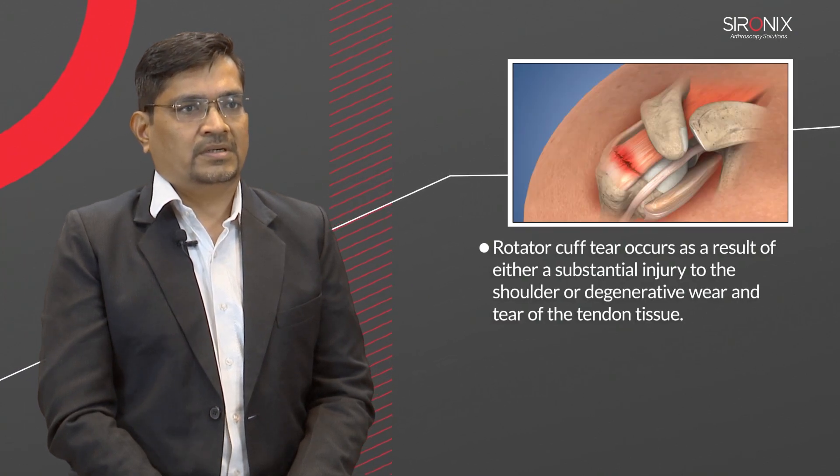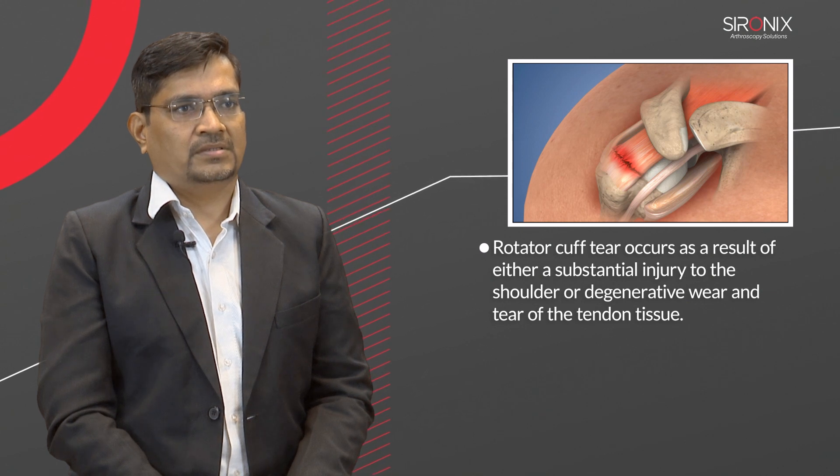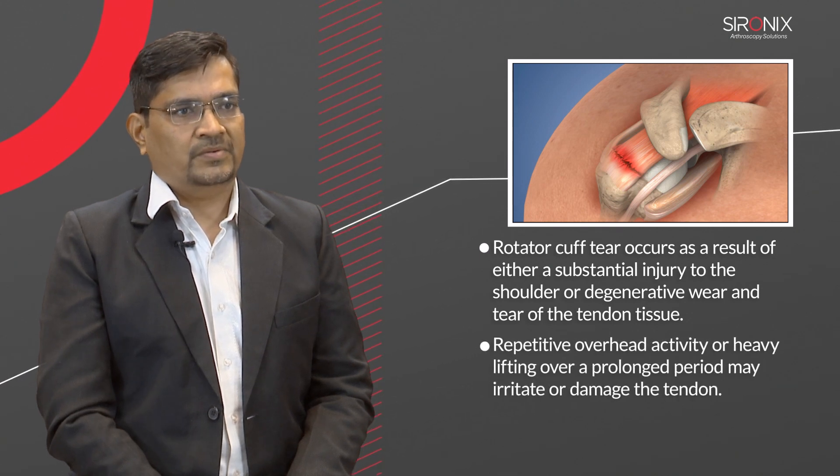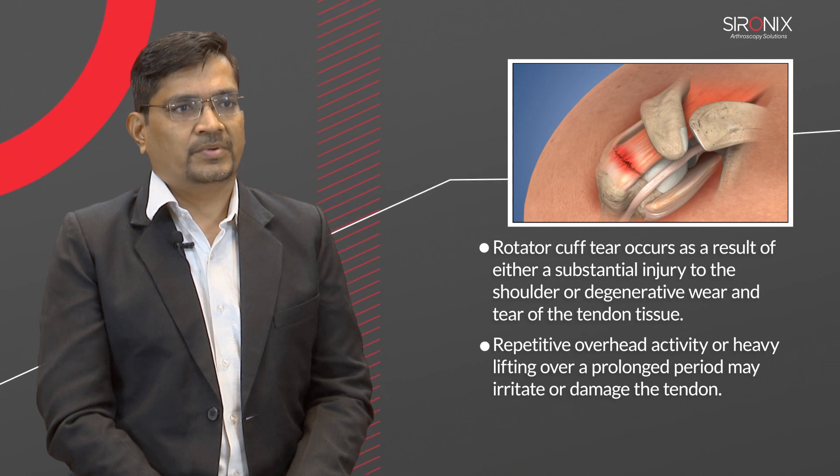Rotator cuff tear occurs as a result of either a substantial injury to the shoulder or degenerative wear and tear of the tendon tissue. Repetitive overhead activity or heavy lifting over a prolonged period may irritate or damage the tendon.